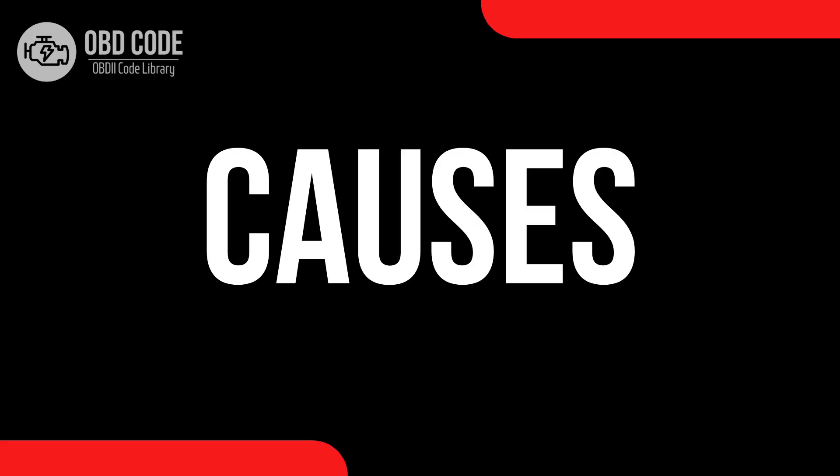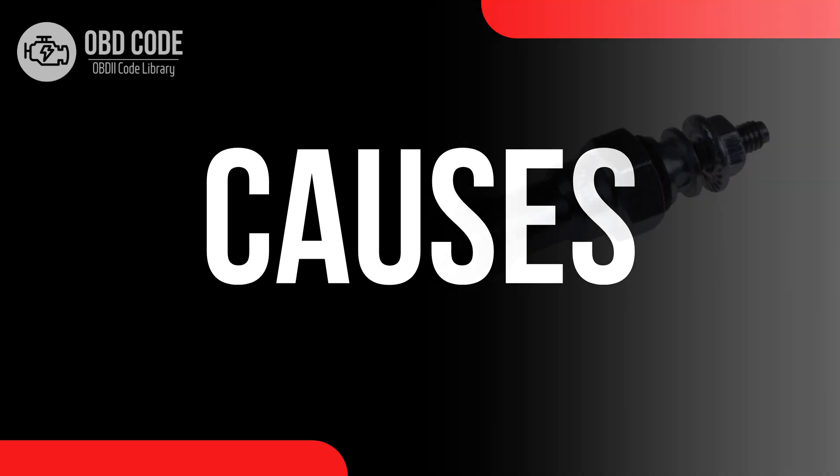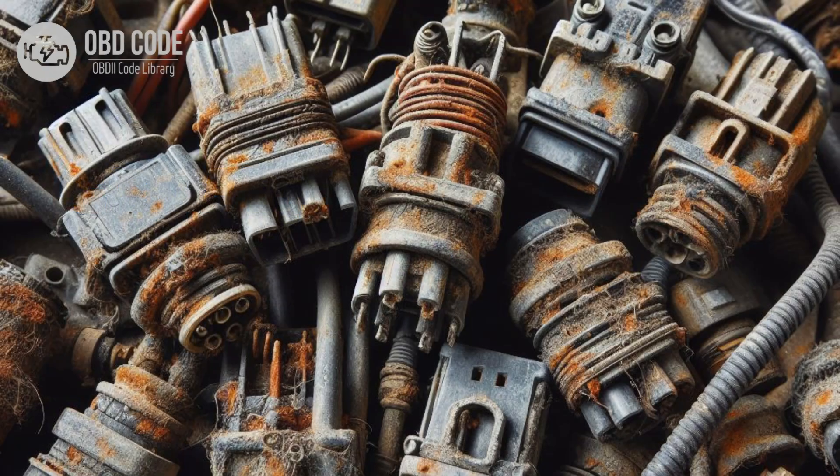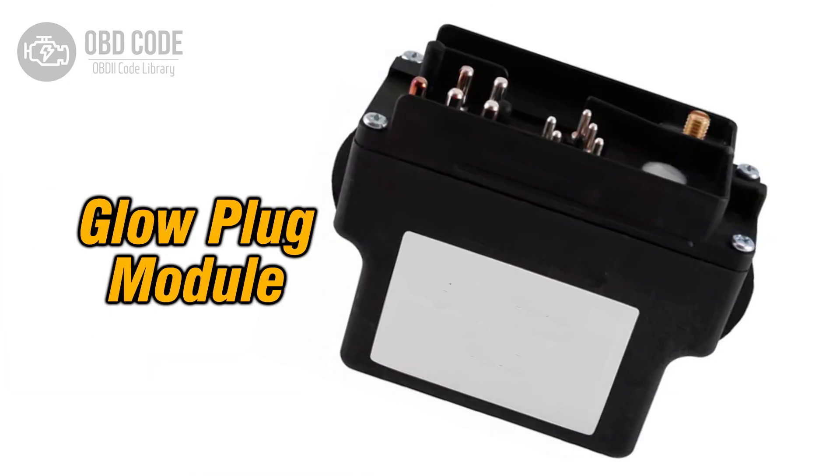Causes of code P0671. 1. Faulty glow plug in cylinder 1. 2. Wiring or connector issues in the glow plug circuit for cylinder 1, such as corrosion, damaged wires, or loose connections. 3. Faulty glow plug relay or module.